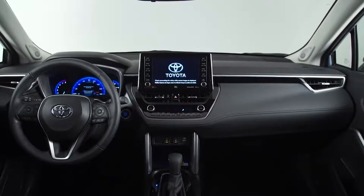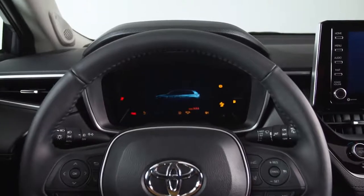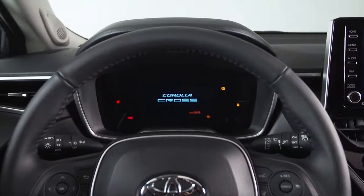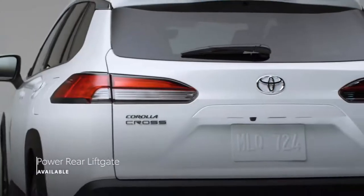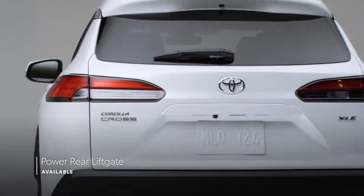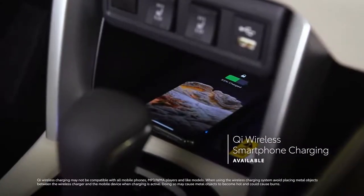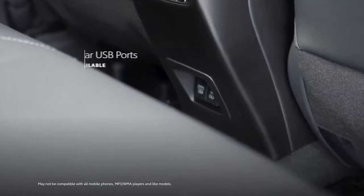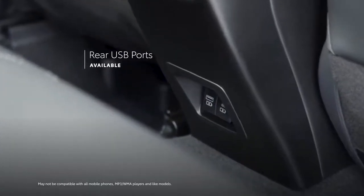On the inside, it's not just about added space — there's advanced tech wherever you look, and it's clear the moment you open the door. Let's say you can't dig around for the key: the available SmartKey system has you covered, as does the available power rear liftgate around back. Need to charge your smartphone? Just pop it on the available Qi wireless charging tray, or use a USB port — they're even in the back on LE and XLE grades.